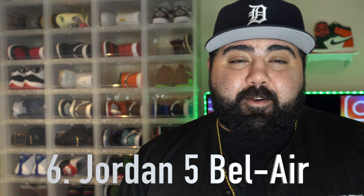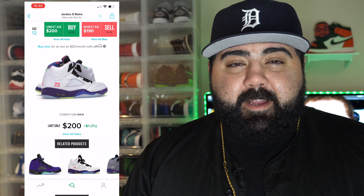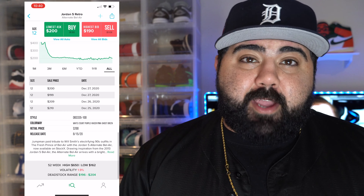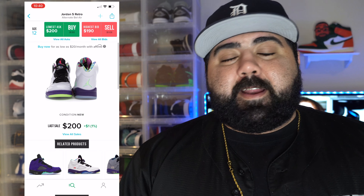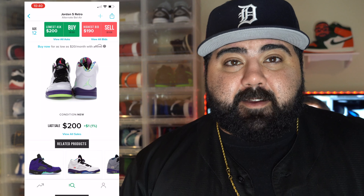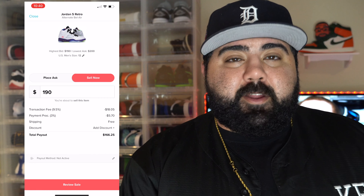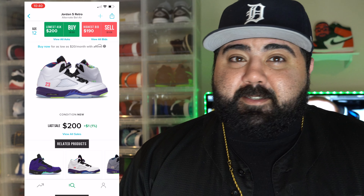Number 6: the Jordan 5 Bel Air. This sneaker released August 15th with a retail price of $200. If you look at the current market four months later, prices are selling for $200 — you can pretty much buy this shoe for retail, maybe $5 or $10 over depending on who you're buying from. If you're selling on GOAT or StockX with additional fees, you're getting under retail. This shoe definitely bricked. I wasn't expecting it. I did expect people to make at least $50 to $60 on these for resale. These were also sitting at local retail stores. This Jordan 5 was a definite brick, though I do believe they'll go up in price. If you have a pair, hold it — you might get $300 maybe a year from now.